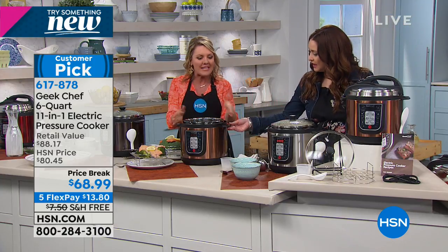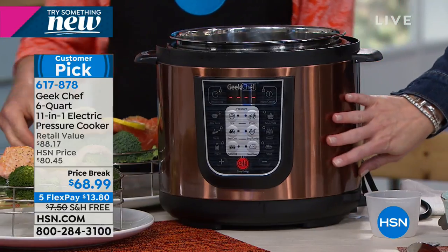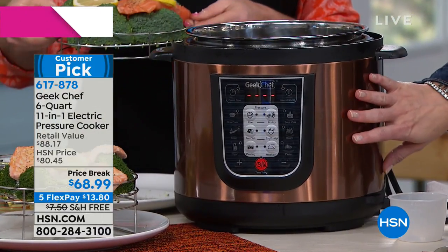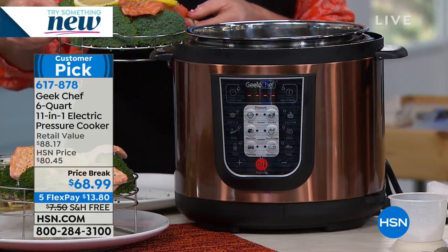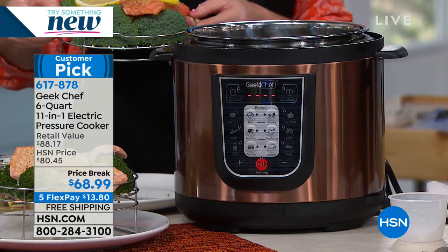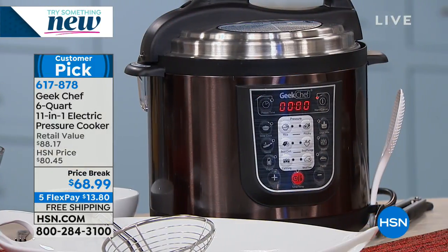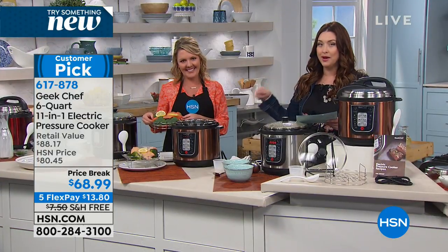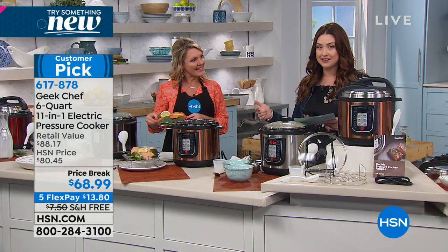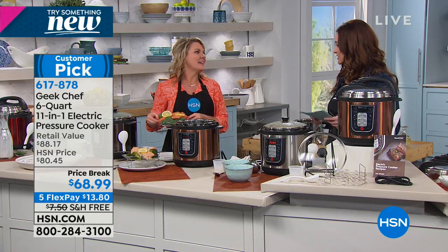It's a fun name for an easy way to cook. Let me show everybody the colors again — this is the copper, just a beautiful metallic finish. We have stainless steel as well, and I'm getting an update that we only have a few hundred of each color option: stainless steel, red, and black. We're shipping this to you for free. You can try it for $13 and change with a 30-day money-back guarantee.